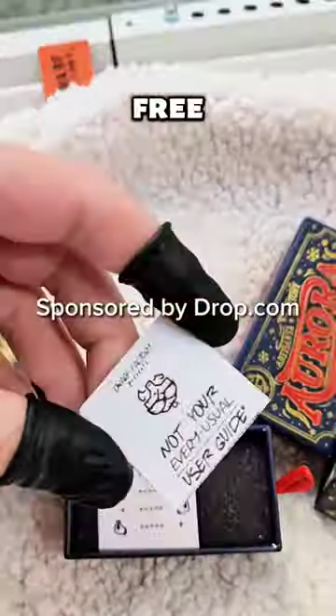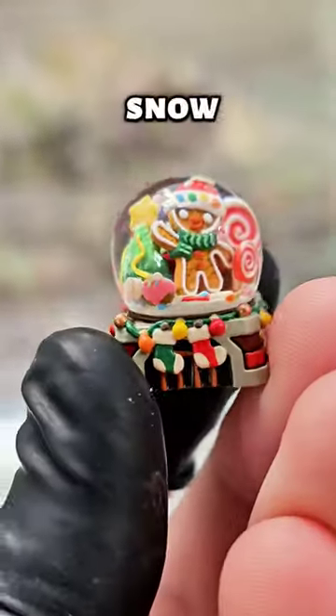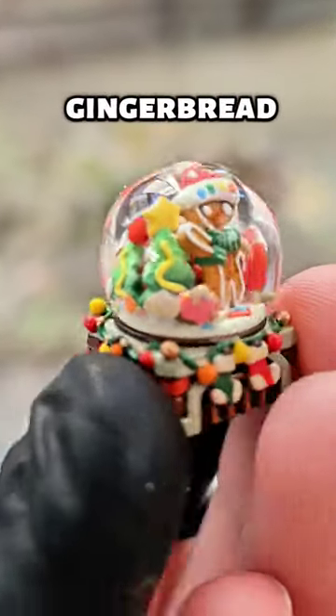So these were sent to me for free by Drop and Dwarf Factory. Oh my god — is that a little snow globe? It's a little gingerbread man.